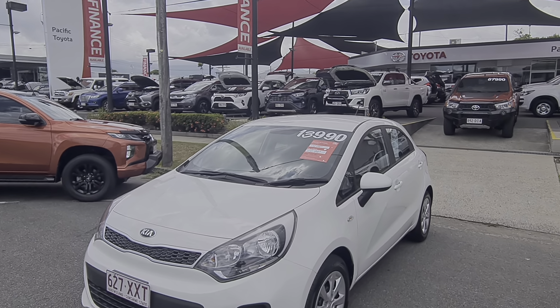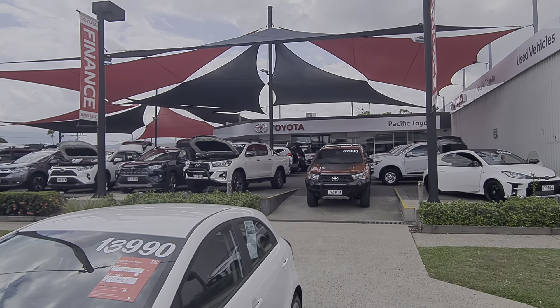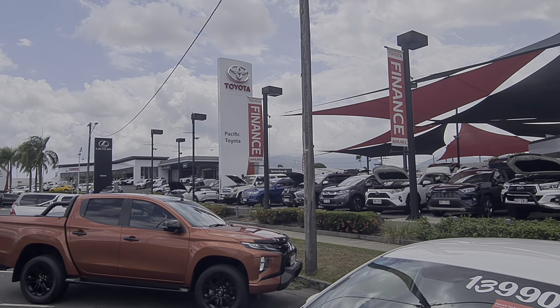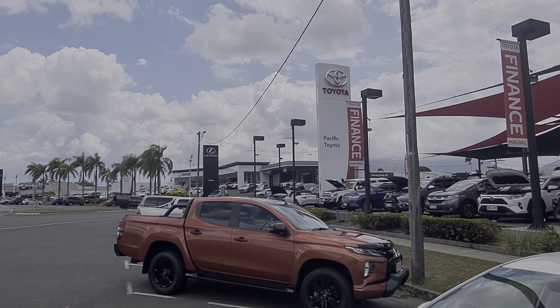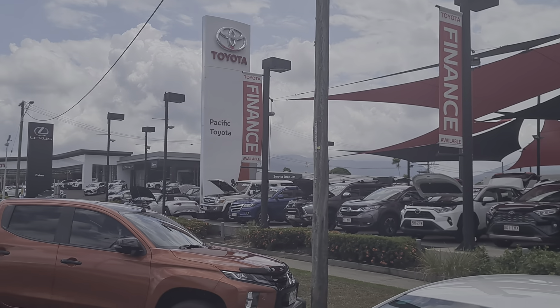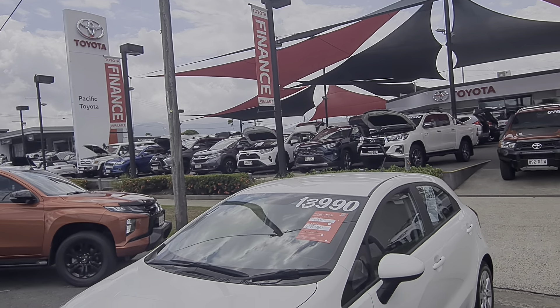So a bit of an idea of who we are — Pacific Toyota here in Cairns. We're lucky enough to have two pre-owned vehicle yards up here, and this is actually the bigger one of the two. We've got another one slightly closer to town as well, with anywhere between 180 to 200 cars at any one time. You can also see our Toyota and Lexus showrooms up on the hill there, and our spare parts department and service drop-off down the side street there as well.